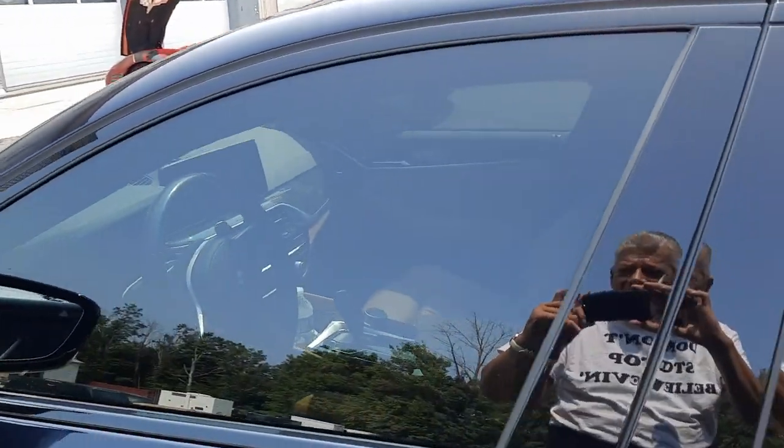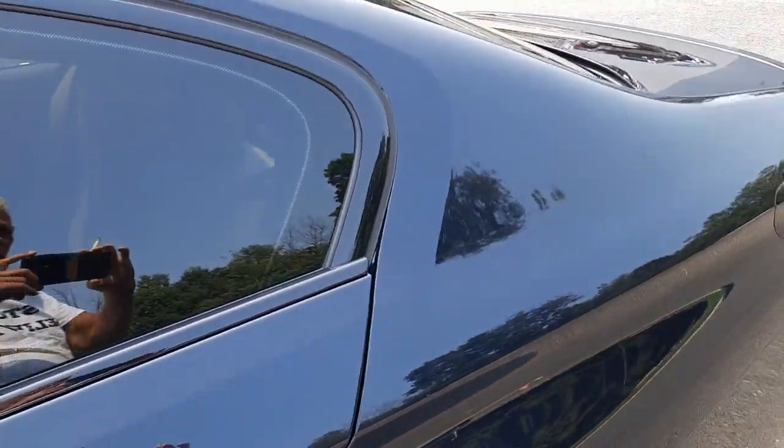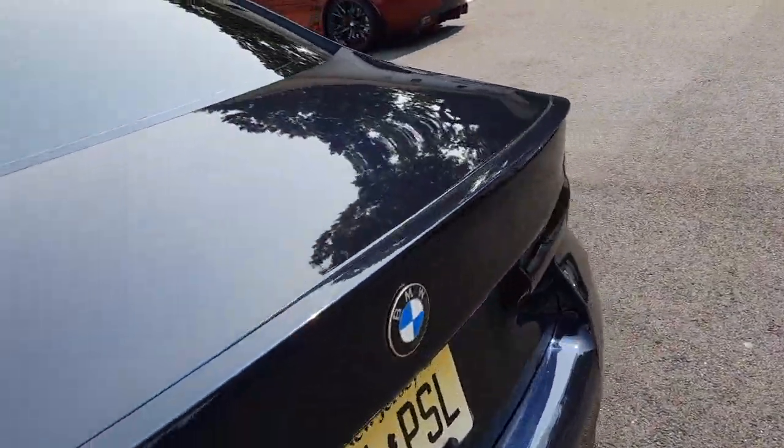I've never been a big fan of BMW, but this one sure got my attention — it's so clean. I have to think that Ray Jr. did his detailing work on this one. It's really nice.